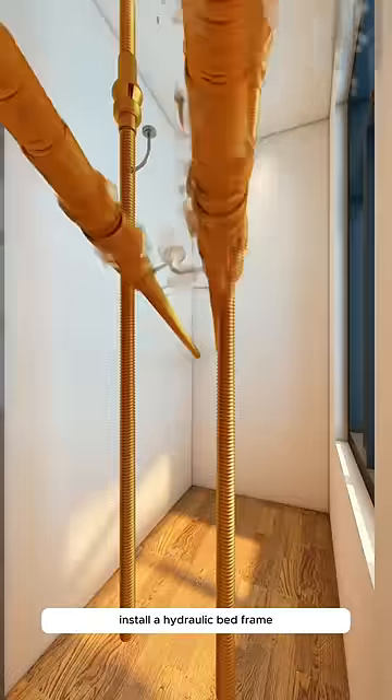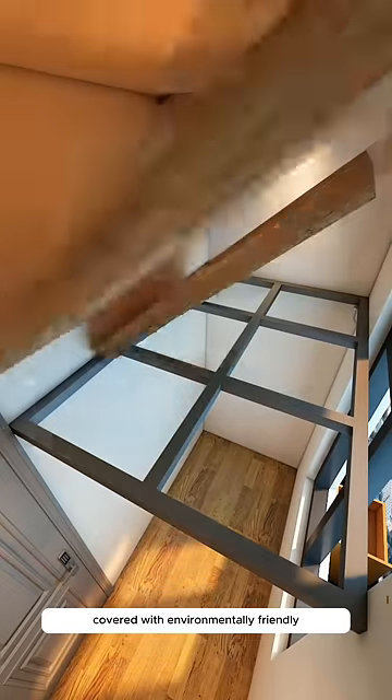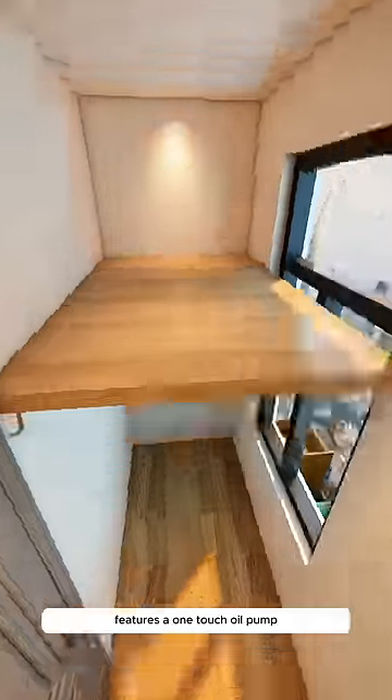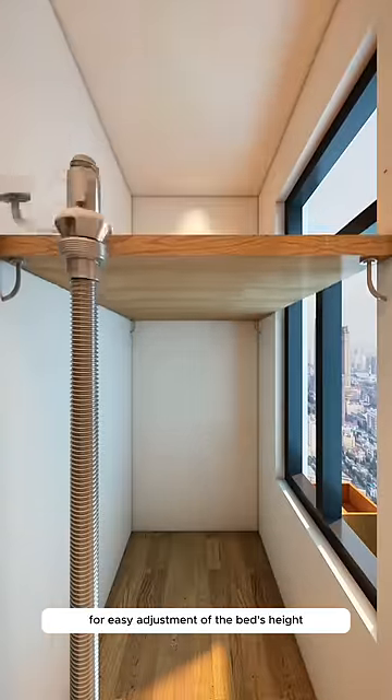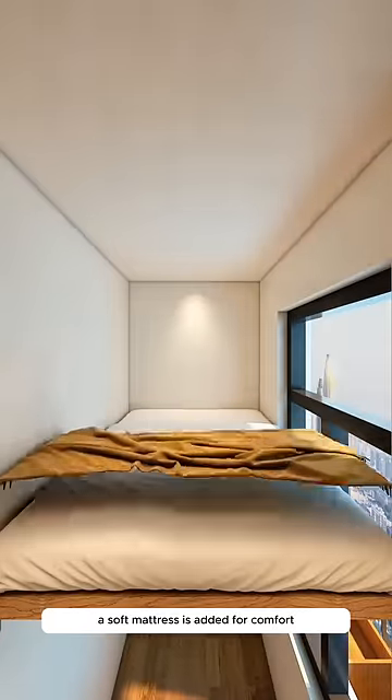Firstly, install a hydraulic bed frame made of strong galvanized steel, covered with environmentally friendly solid wood veneers. It features a one-touch oil pump for easy adjustment of the bed's height, good for 10,000 uses. A soft mattress is added for comfort.